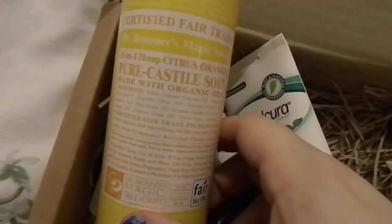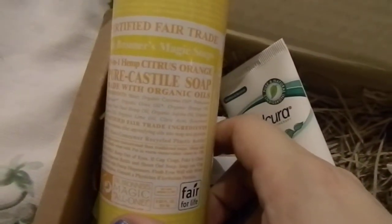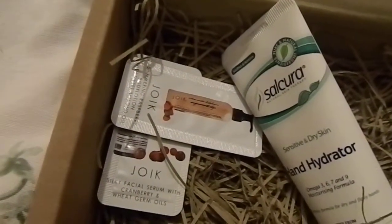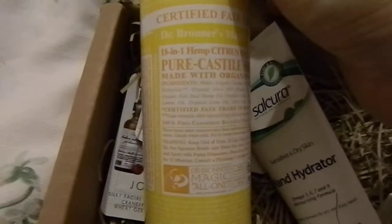The first item is by Dr. Bronner's and it's their Magic Soap — their pure Castile soap in citrus orange, and it is 237ml, so it's a good size. I'll probably use this to clean my brushes because I've heard it's really good. You can use it on your hair, your body, and you can use it with laundry.